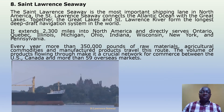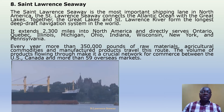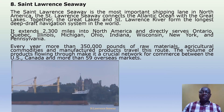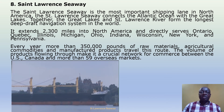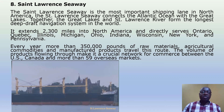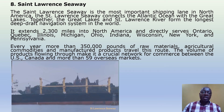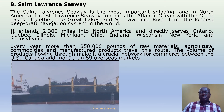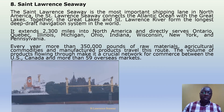St. Lawrence Seaway. The St. Lawrence Seaway is the most important shipping lane in North America. It connects the Atlantic Ocean with the Great Lakes. Together, the Great Lakes and St. Lawrence River form the longest deep-draft navigation system in the world. It extends 2,300 miles into North America and directly serves Ontario, Quebec, Illinois, Michigan, Ohio, Indiana, Wisconsin, New York, and Pennsylvania.